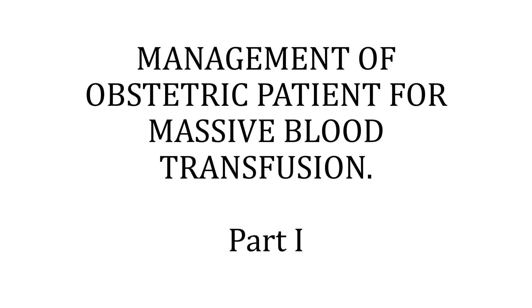Hello and welcome. This video explains the concept of massive blood transfusion in obstetric patients. The video contains Part 1 of the content. Part 2 is published separately, and the link for the Part 2 video is in the description box below.